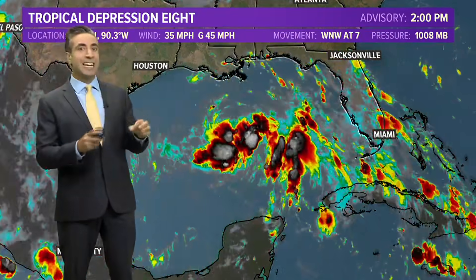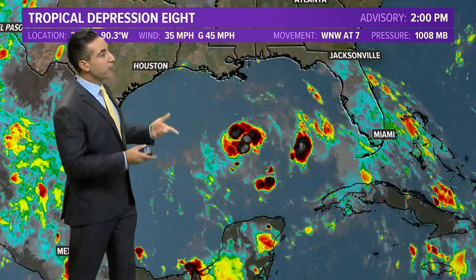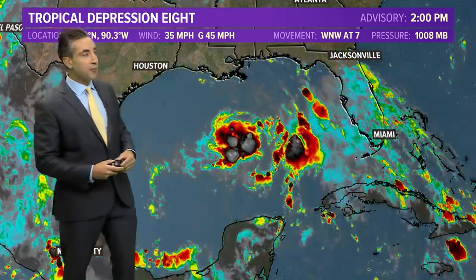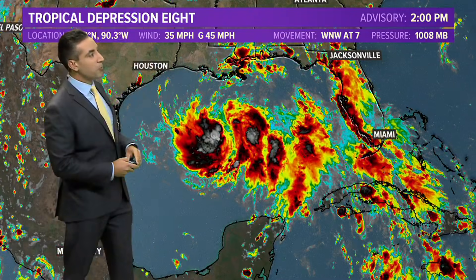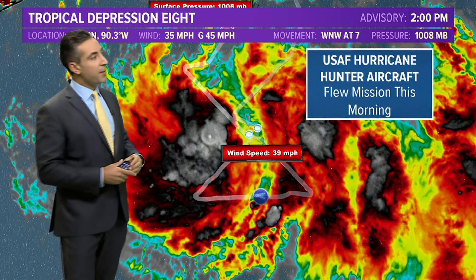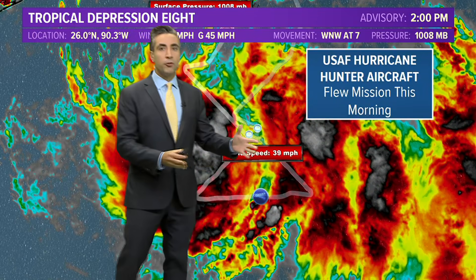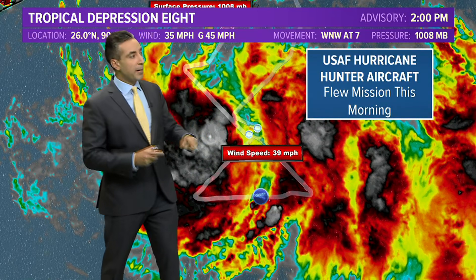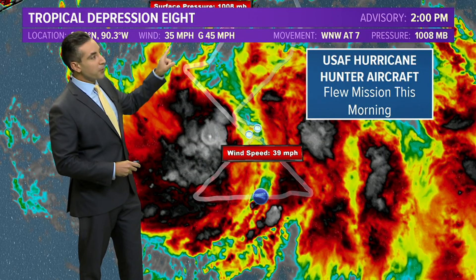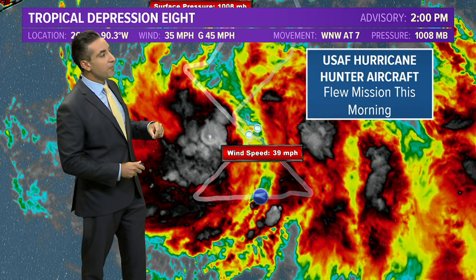Now let's jump over to tropical depression number eight. Yesterday we talked about this as invest 91L. It has been upgraded to a tropical depression, and from the infrared satellite imagery loop, the cold cloud tops indicate stronger thunderstorms — it has started to look more organized than just yesterday. It is crawling off to the west-northwest, eventually towards the Texas coastline. Hurricane Hunter aircraft flew a mission this morning and found winds getting close to tropical storm force at 39 miles per hour, though it remains a depression with 35 mph winds and gusts up to around 45.